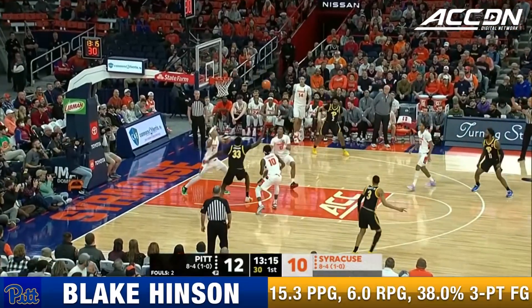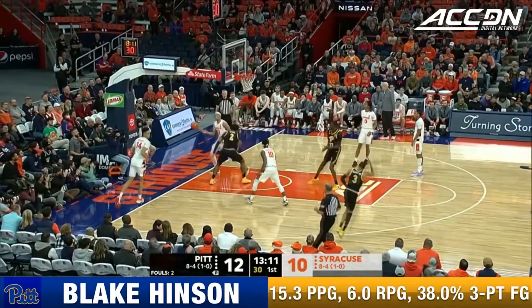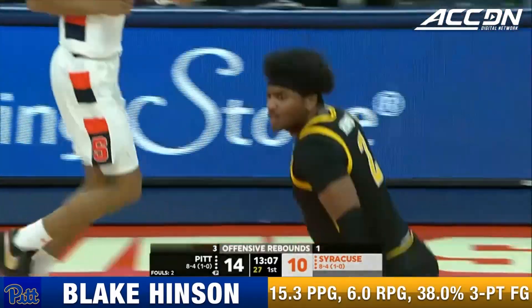Good rotation over to Hinson who misses on the three. Offensive rebound by Hinson, and Federico finishes after the offensive board.